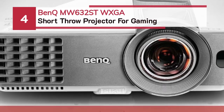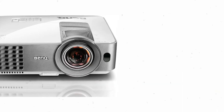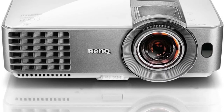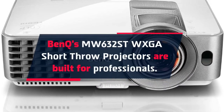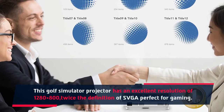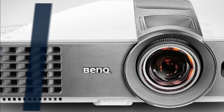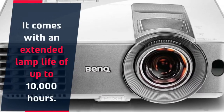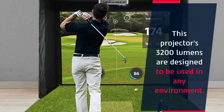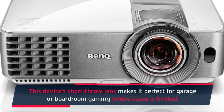Number 4: BenQ MW632ST WXGA short throw projector for gaming. BenQ's MW632ST WXGA short throw projectors are built for professionals. This projector has an excellent resolution of 1280x800, twice the definition of SVGA, perfect for gaming. It comes with an extended lamp life of up to 10,000 hours and 3200 lumens, designed to be used in any environment. The short throw lens makes it perfect for garage or boardroom gaming where space is limited.